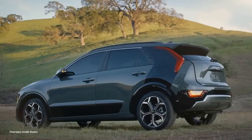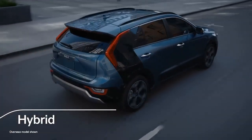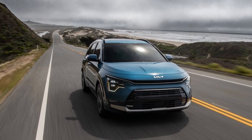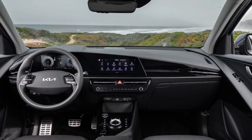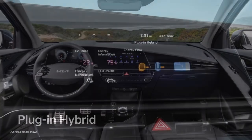Previously, we've only had two long-term PHEVs: a 2018 Chrysler Pacifica, which felt ahead of its time but didn't quite match up to the gasoline version, and a 2020 Volvo S60, which arrived just as the work-from-home era began, limiting our ability to use its electric capabilities due to a lack of home charging options.